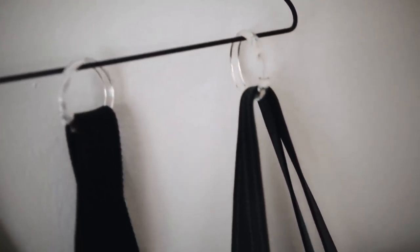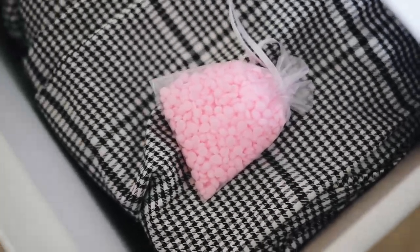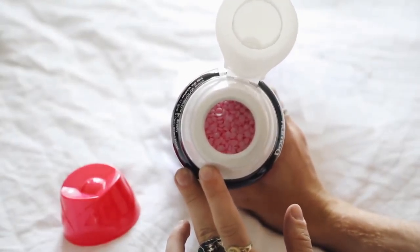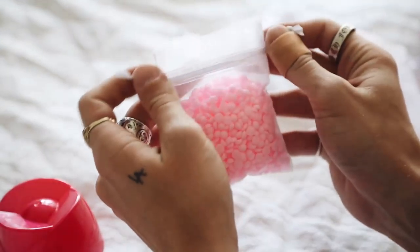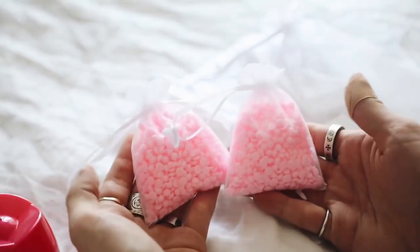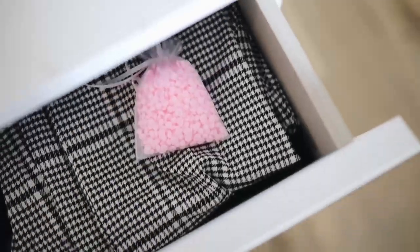This last project is a bonus. I used little organza bags and Downy Unstopables — they're basically scent boosters in little scent pebble form. I poured them into the organza bag and cinched it closed. You can find organza bags in the wedding section at Joann's. Just throw them in your drawers and they make your clothing smell amazing.